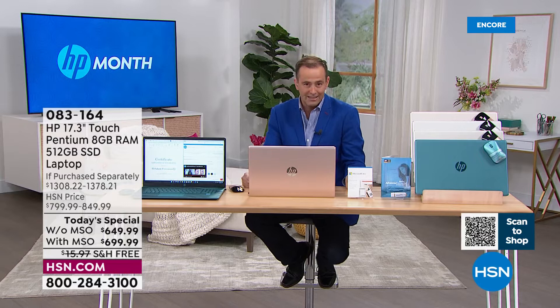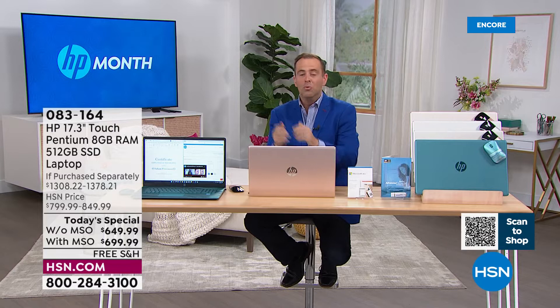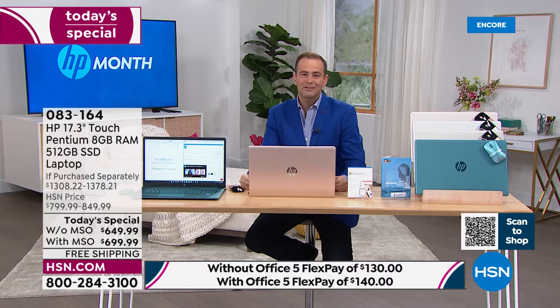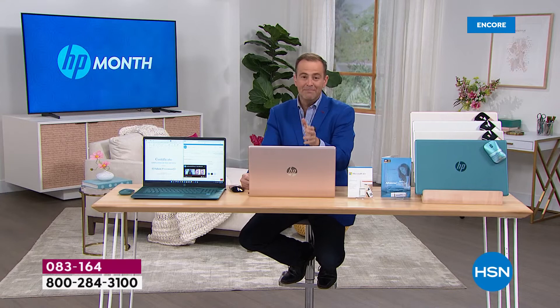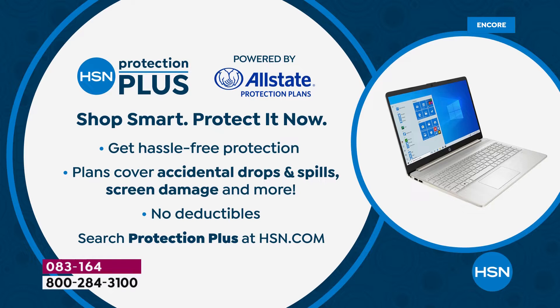We've discounted the laptop, upgraded the extras, and maintained that discounted price. We're busy — if you go to HSN.com, that's your fastest way to order. You can also download the HSN app. HSN also always offers HSN Protection Plus — protecting you with no deductible, so you can extend that warranty if you so desire. It's designed to wow.